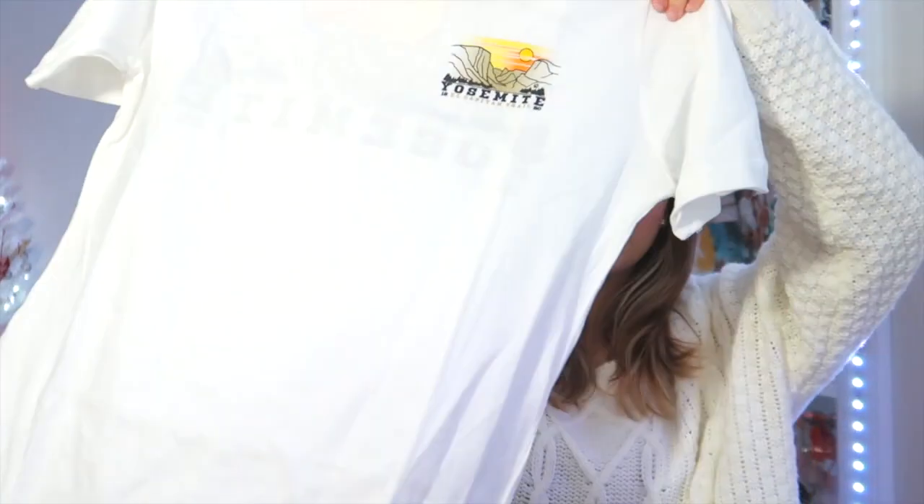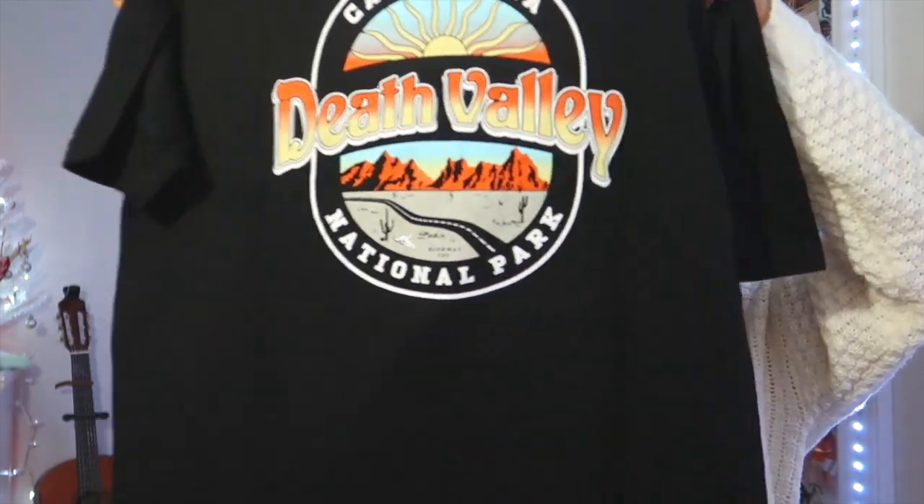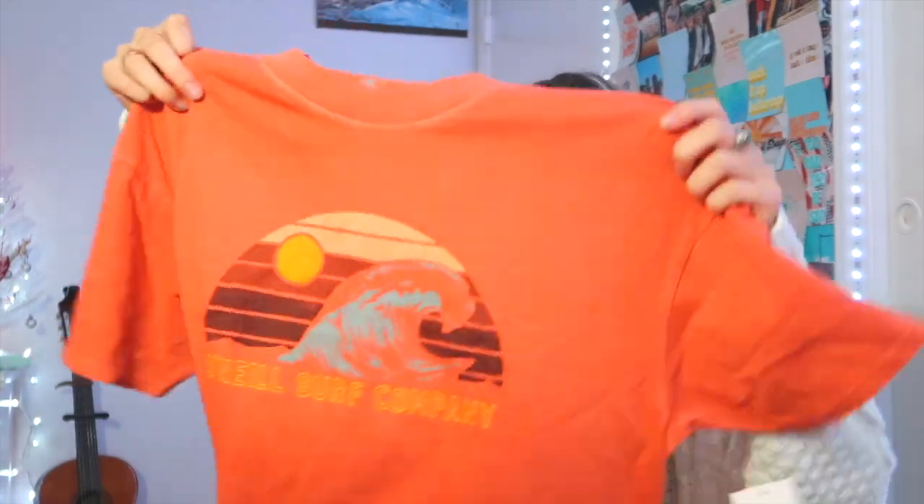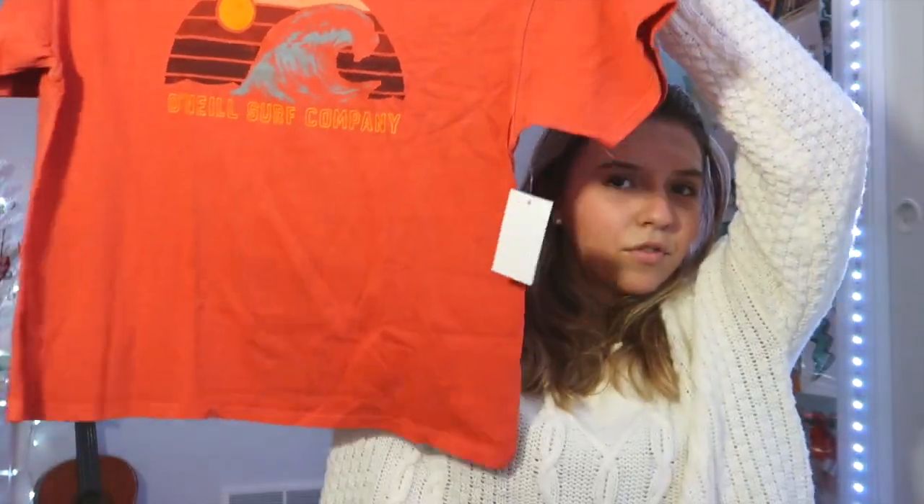These next items I also bought for myself during Black Friday from the website Tillys — they were having a really good sale. The first shirt I got was this Yosemite National Park shirt, it's so cute and I thought it would be perfect to throw on over a bathing suit in the summertime since I live at the beach. I also got this Death Valley, California shirt — same style with the bigger logo on the back. The third shirt was this O'Neill Surf Company shirt, kind of cropped but super cute for summer. The last shirt I got was this AC/DC shirt — I love the coloring of it.